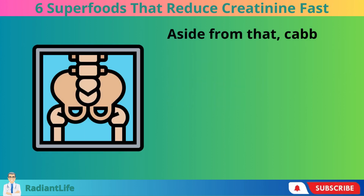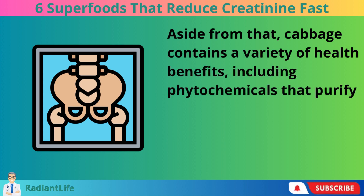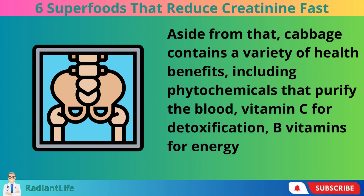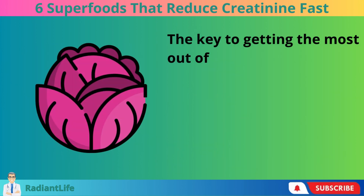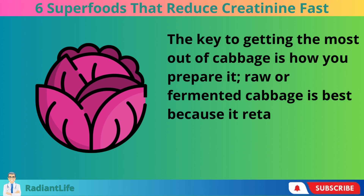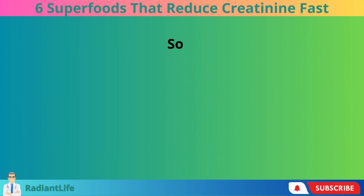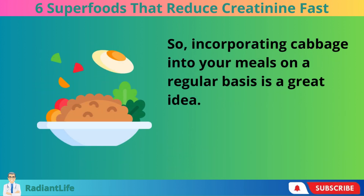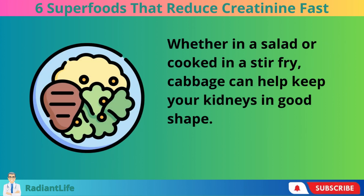Aside from that, cabbage contains a variety of health benefits, including phytochemicals that purify the blood, vitamin C for detoxification, B vitamins for energy, and vitamin K for strong bones. The key to getting the most out of cabbage is how you prepare it. Raw or fermented cabbage is best because it retains all of the nutrients that benefit our bodies, particularly our kidneys. Incorporating cabbage into your meals on a regular basis is a great idea — whether in a salad or cooked in a stir-fry, cabbage can help keep your kidneys in good shape.